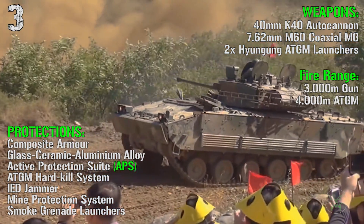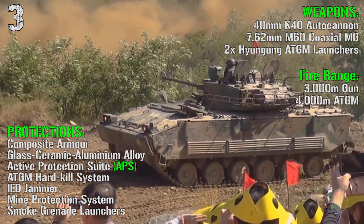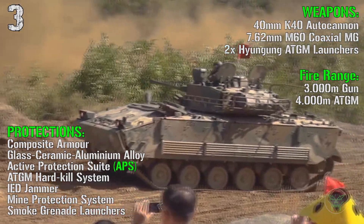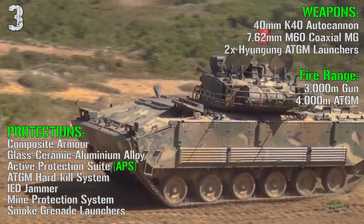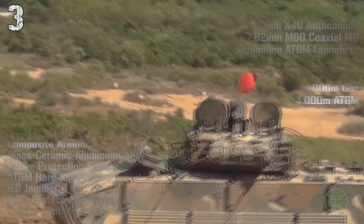For the protections we have composite armor, an active protection suite, an anti-tank guided missile hard kill system, an IED jammer, mine protection system, and smoke grenade launchers.